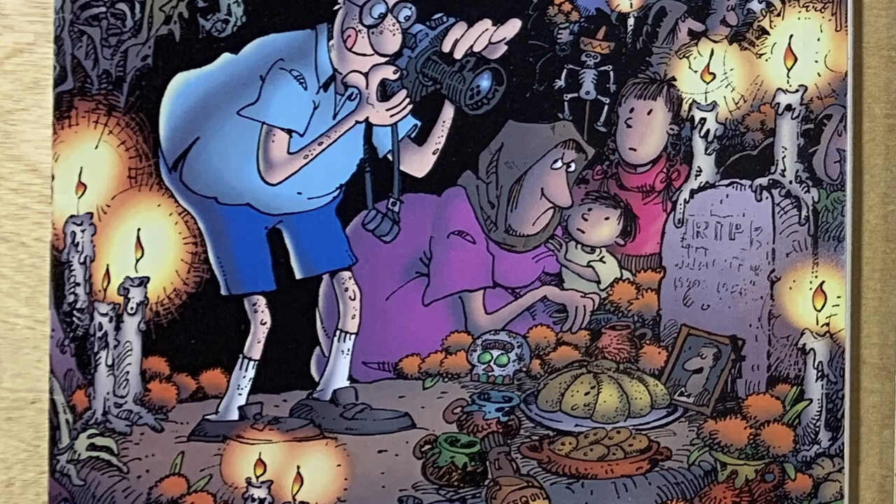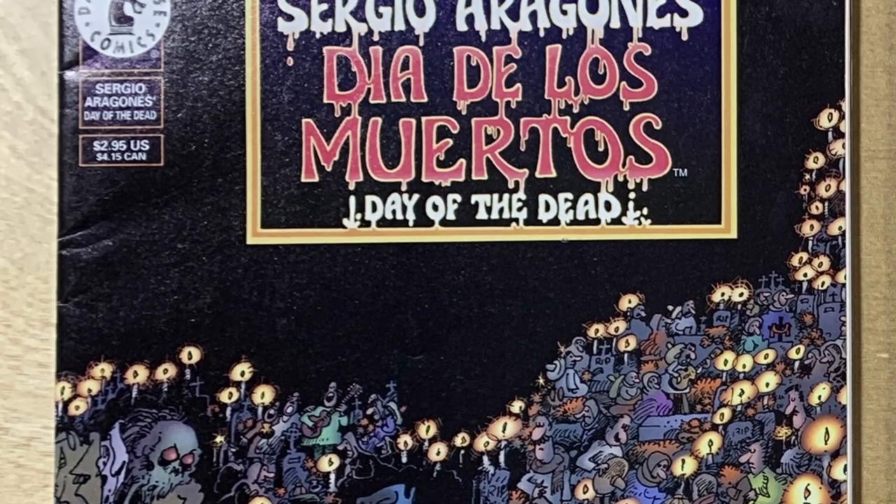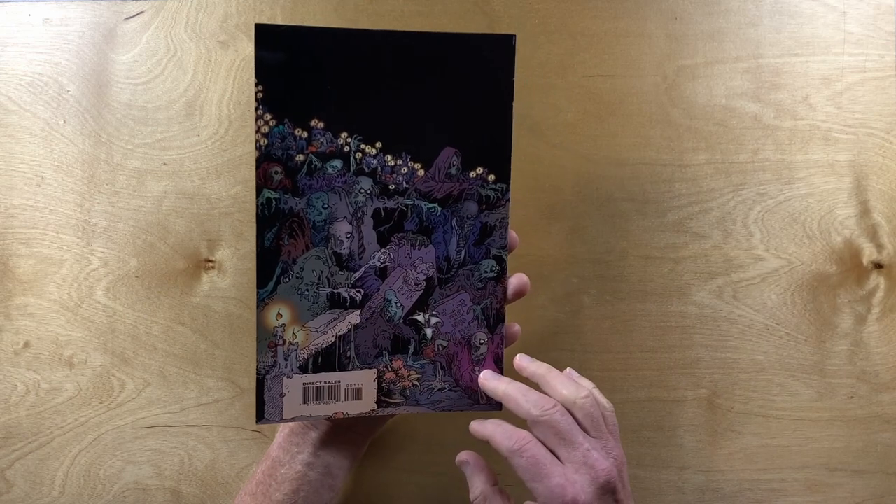Next up, Dia de los Muertos — The Day of the Dead. This came out in 1998 and I've never seen inside it before. I don't know what it's all about.